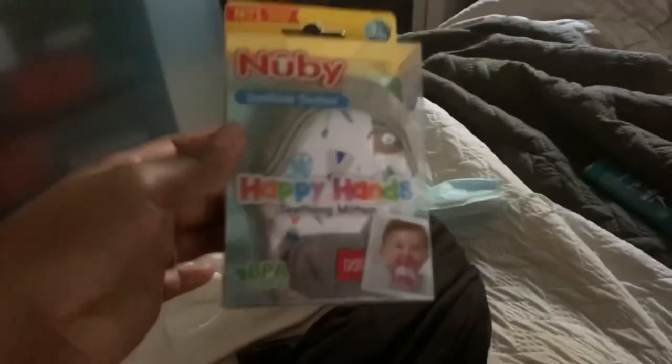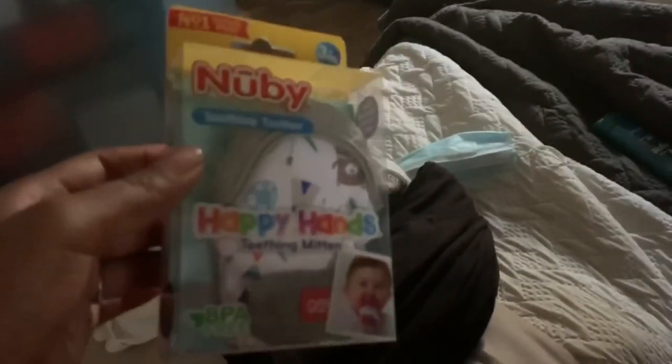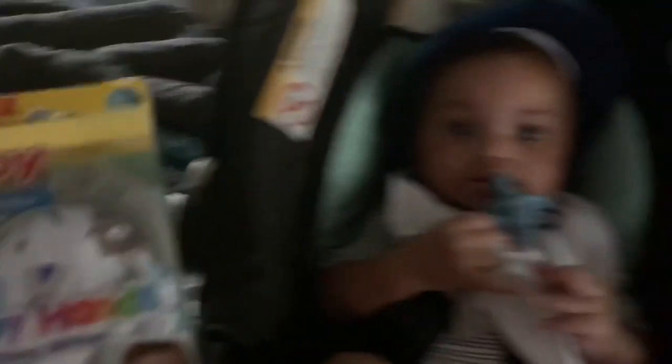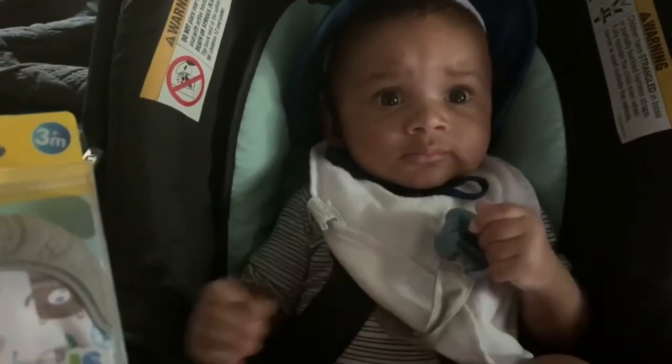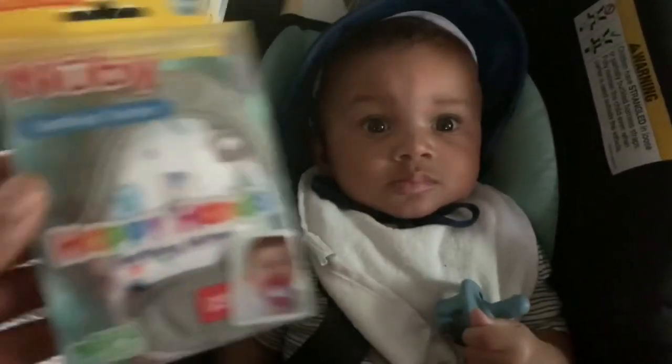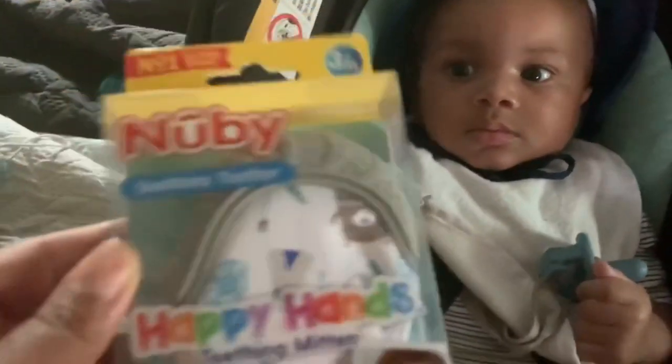I ordered these off of Amazon and I only paid like $9.99 for them.